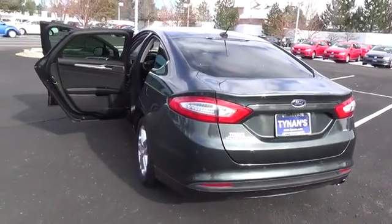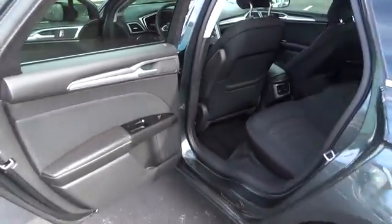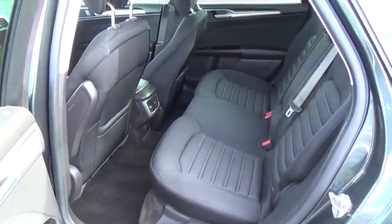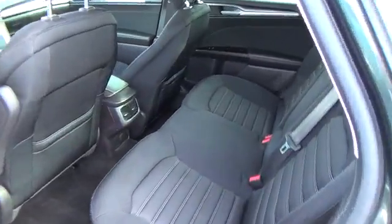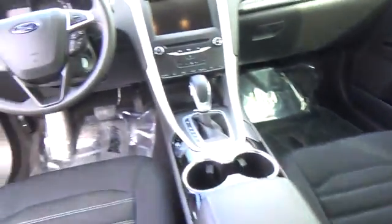The athletic physique of our Fusion SE turns heads everywhere it goes with sexy alloy wheels. Inside, you will be riding in luxury with Fusion's leading-edge technology. Voice-activated Ford Sync with Sirius XM and 911 assist keeps you fully informed on your drive while playing the music you want to hear.